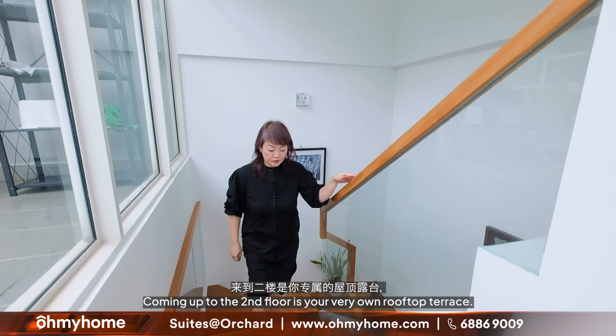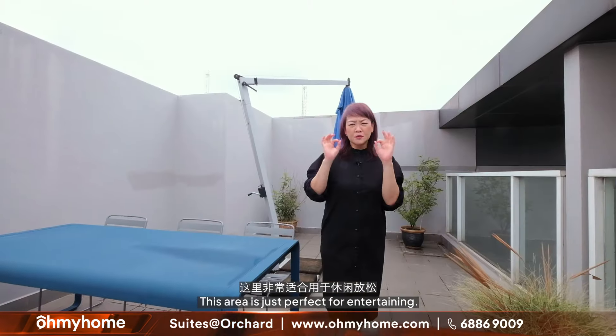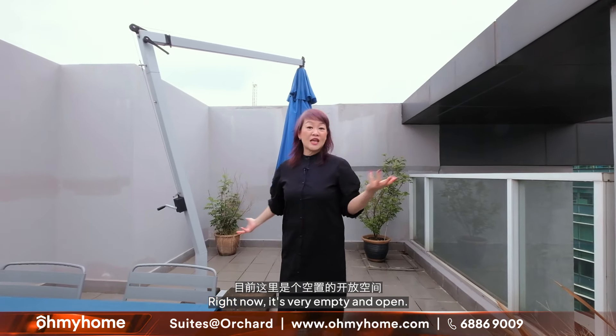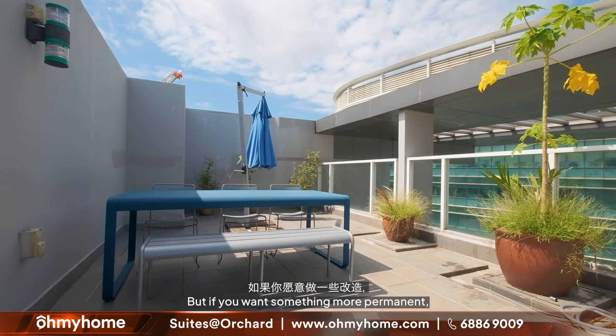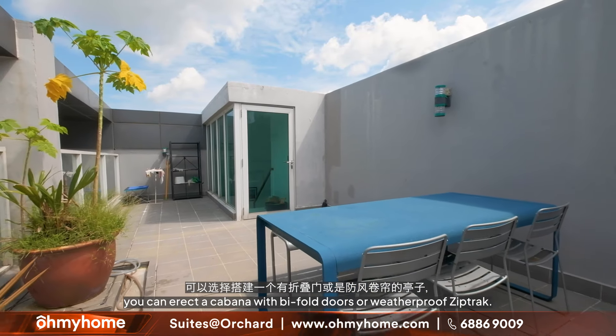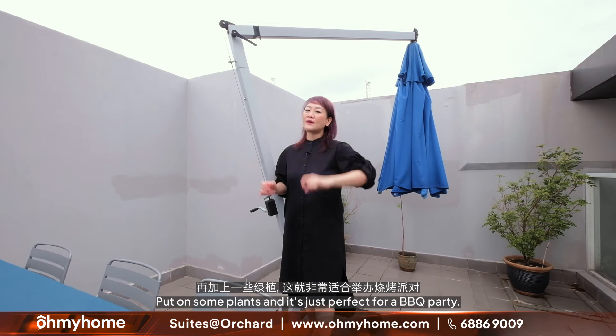Coming up to the second floor is your very own rooftop terrace. This area is just perfect for entertaining. Right now it is very open and empty, but if you want something more permanent, you can erect a cabana with bifold doors or waterproof zip tracks, add some plants, and it becomes perfect for a barbecue party.